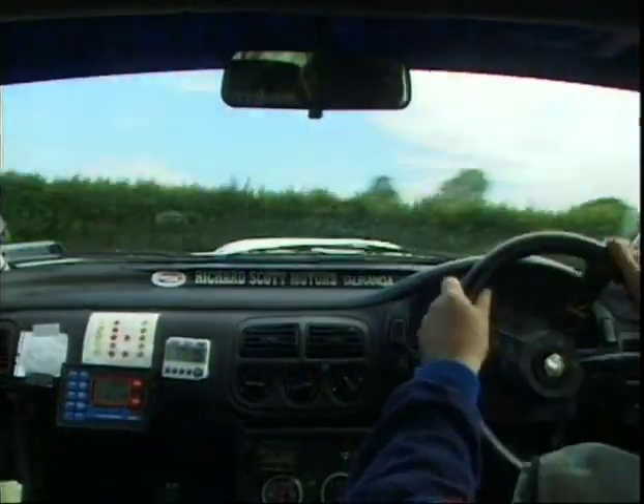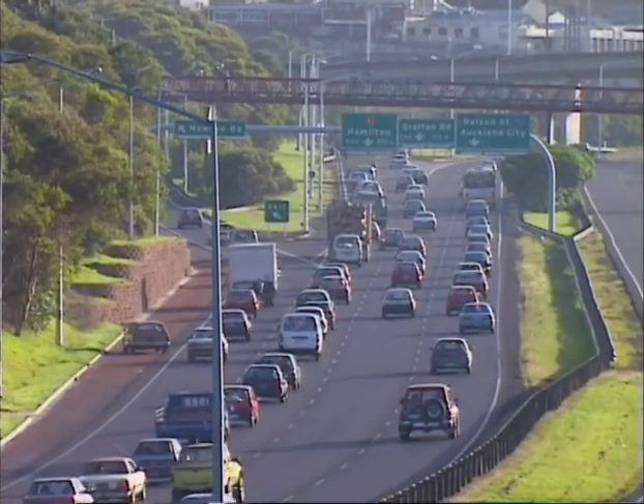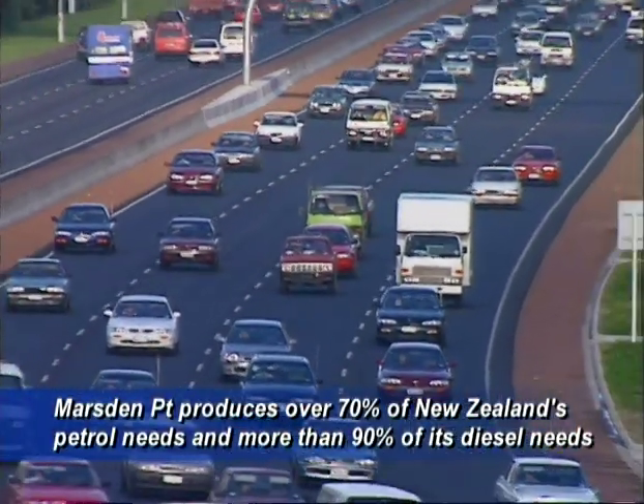Life is energy. Energy is life. Much of our present lifestyle is dependent on energy in the form of petrochemical products. Marsden Point Refinery produces over 70% of New Zealand's petrol needs and more than 90% of its diesel needs.